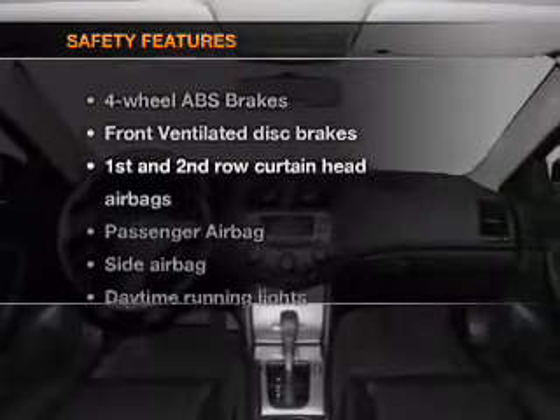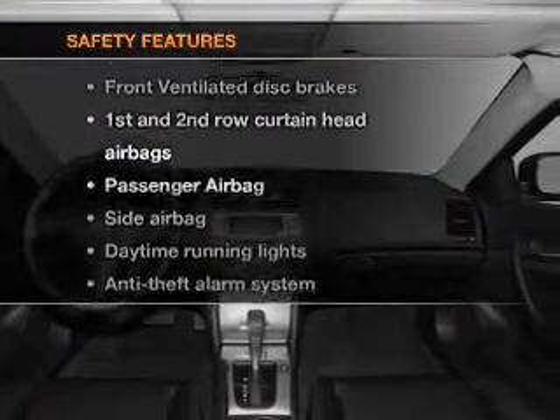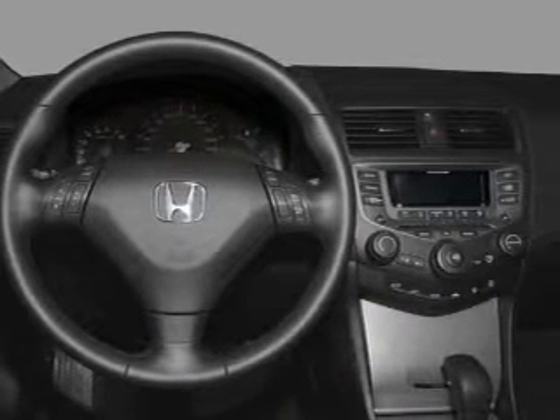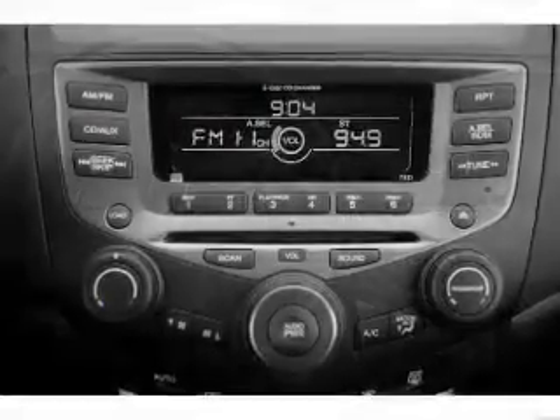If safety is a high priority, rest assured knowing that these top safety components are included. Front ventilated disc brakes. Passenger airbag. Side airbag. Curtain head airbags. Daytime running lights.